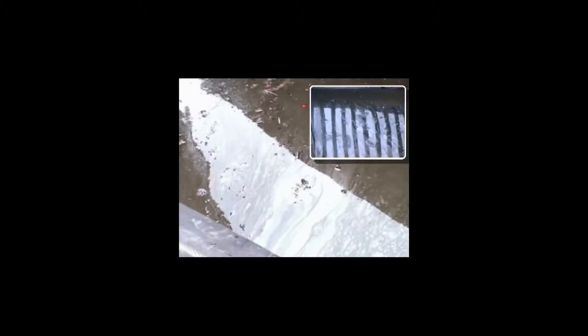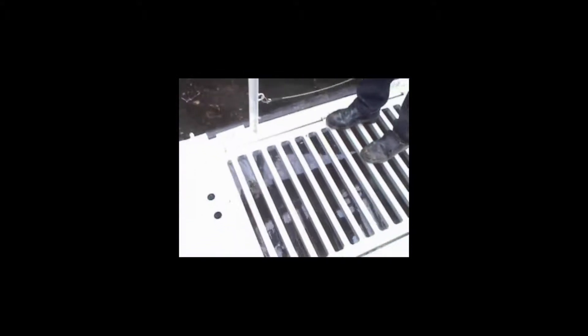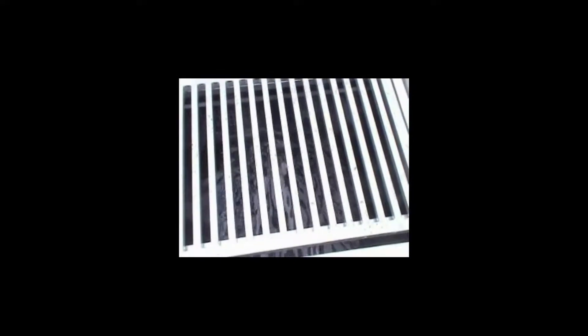Cataglops works as a real vacuum cleaner. The stream created by the turbine enables recovery of any kind of solid and liquid floating waste, such as hydrocarbons. Cataglops sucks in the whole pollution.